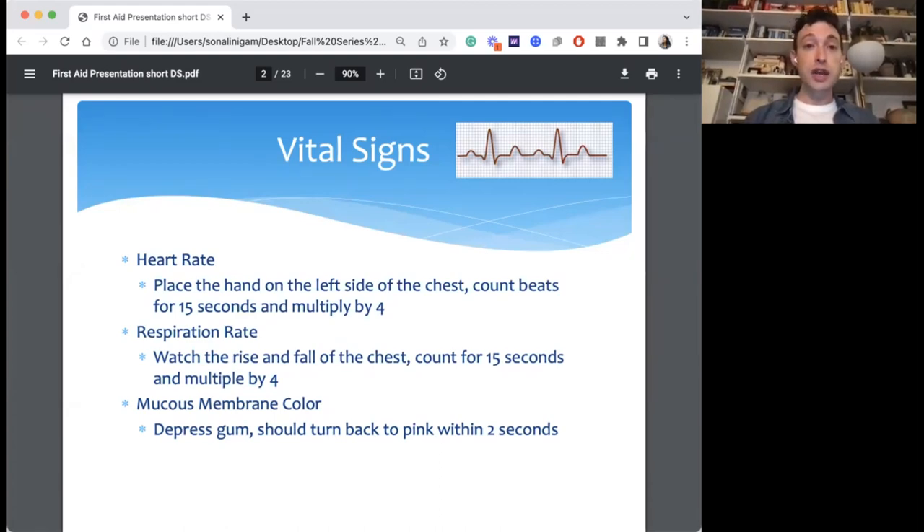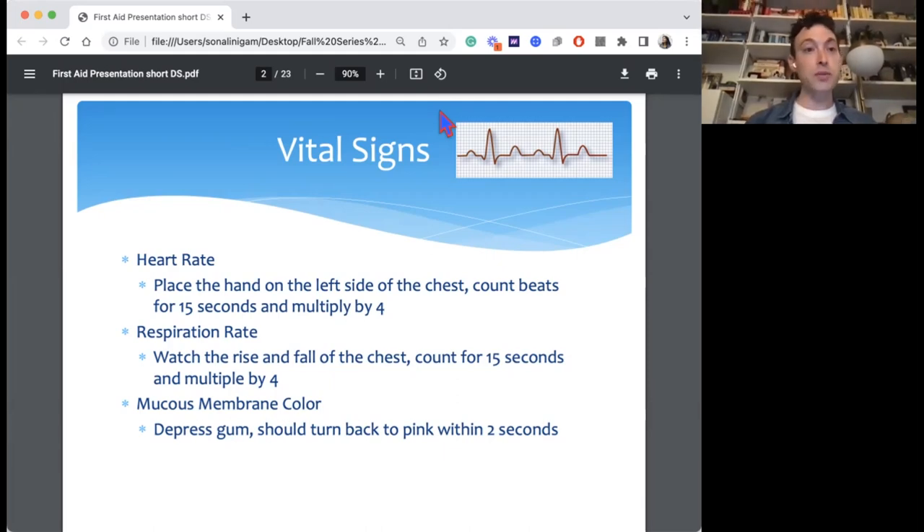Same thing with respiration — have owners watch their chest rise and fall. A full rise and a full fall equals one breath. Take that number over 15 seconds, multiply by four, and you get a sense of what's happening over the course of a minute.